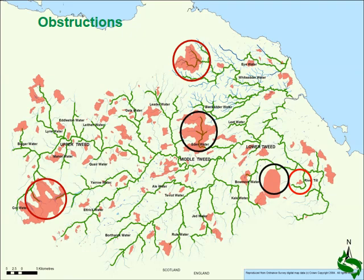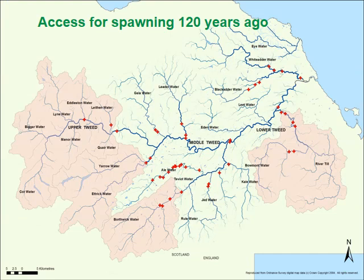But this wasn't always the case, and the bailiffs and superintendents of the past would be quite impressed to see a map like this, because their time was spent largely making sure salmon could get to their spawning grounds. This is a map of 120 years ago, largely from map surveys and evidence provided in Tweed Commission reports, and it shows the partial obstructions of the Tweed system — ones that would require a particular flow to let the fish get past.